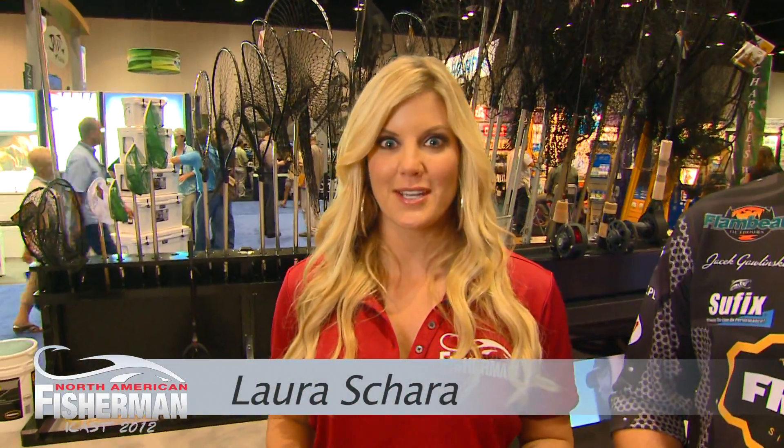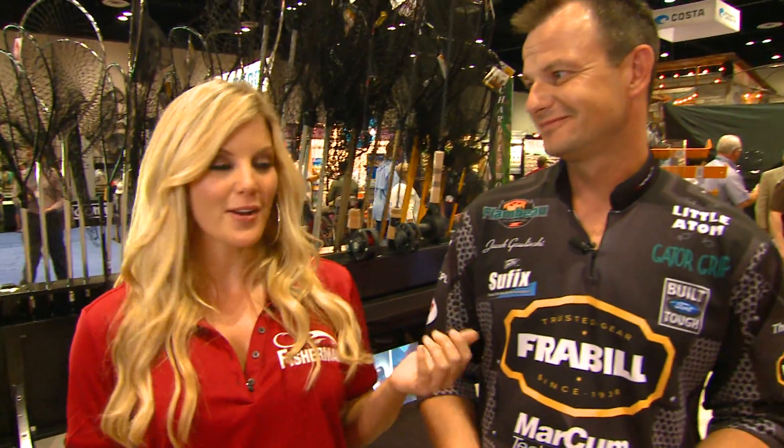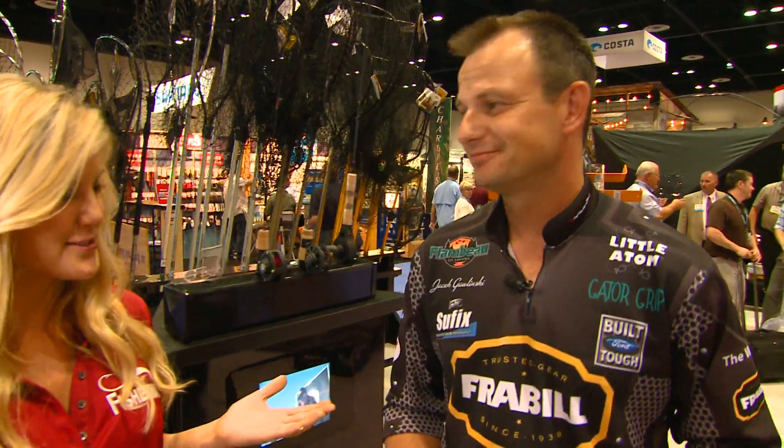Hi everyone, I'm Laura Shero at North American Fisherman. We are here on day three, the final day of ICAST 2012, and we've stopped by Freyville to talk to Jacek about ice fishing. What is new in the ice fishing world?